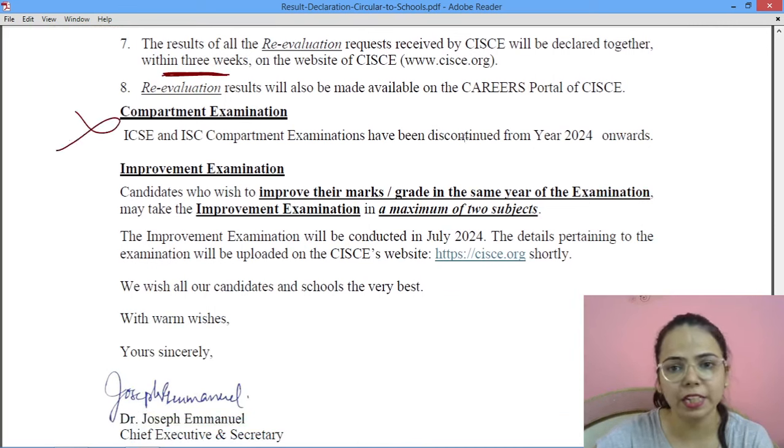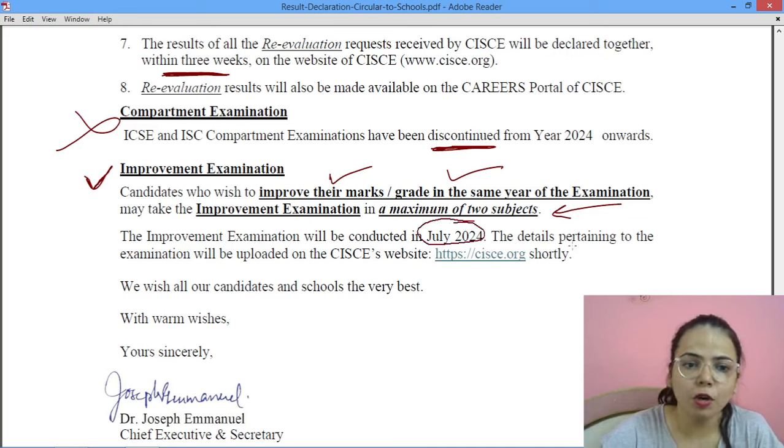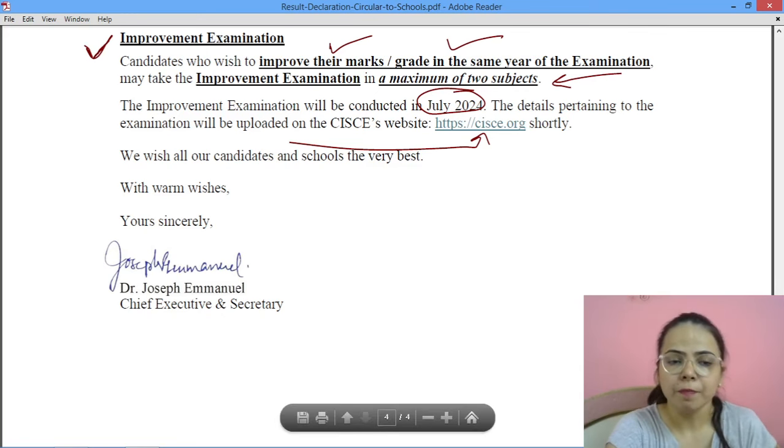Compartment exam discontinue हो चुका है, इससे आपको कोई लेना देना नहीं. लेकिन improvement exam वाला option है — जो students अपने marks improve करना चाहते हैं in the same year of examination, वो maximum of two subjects में improvement exam भर सकते हैं. Improvement exams July में conduct होते हैं और इसकी details council की website पे shortly मिल जाएगी. Usually result के same day या अगले दिन improvement exam की notification mention हो जाती है. Last year improvement exam 12 July को हुए थे.